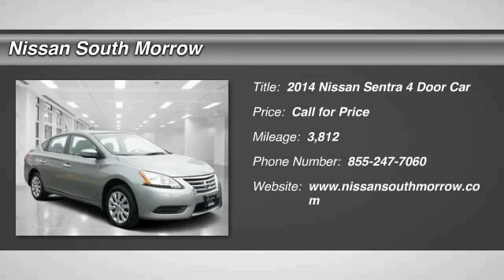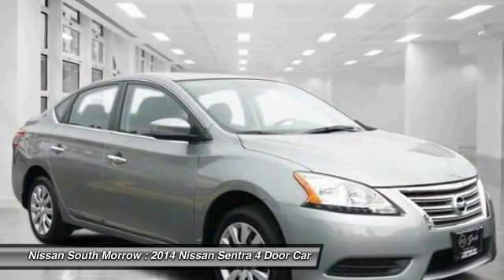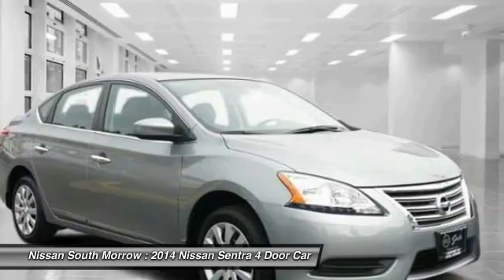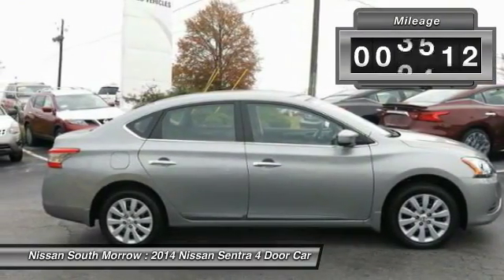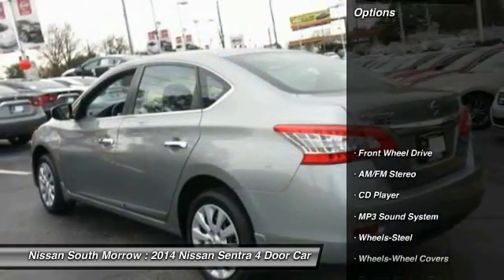The 2014 Sentra. With its spacious and versatile interior and stellar fuel efficiency, the Nissan Sentra is the obvious choice for anyone who wants to enjoy a stylish and comfortable ride. This vehicle has less than 4,000 miles. Here are some of this vehicle's great options.